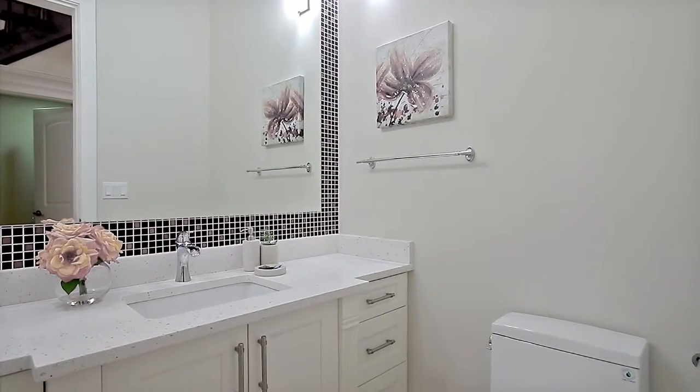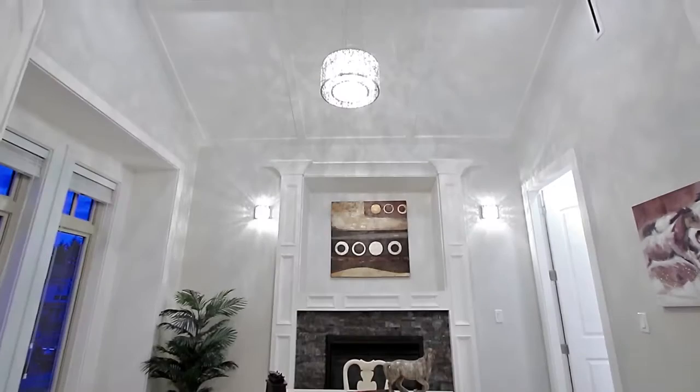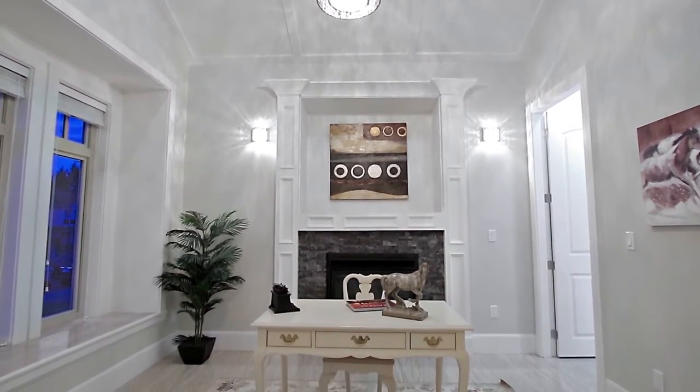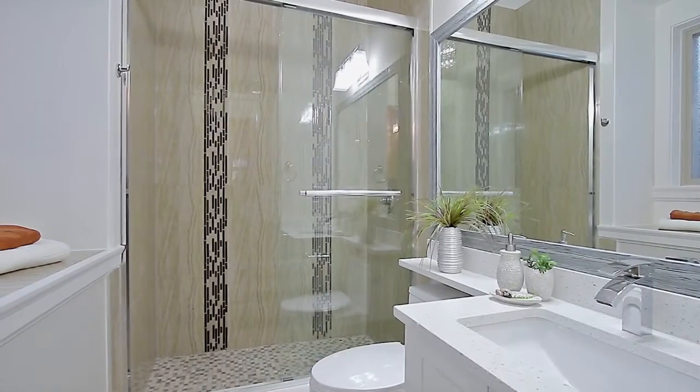Also on the main floor is a powder room for guests and a home office, which could also be used as a bedroom, with a gas fireplace, en-suite bathroom and closet space.